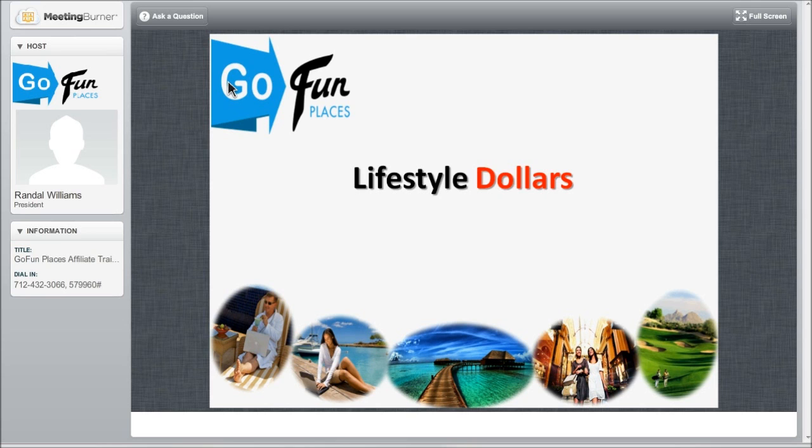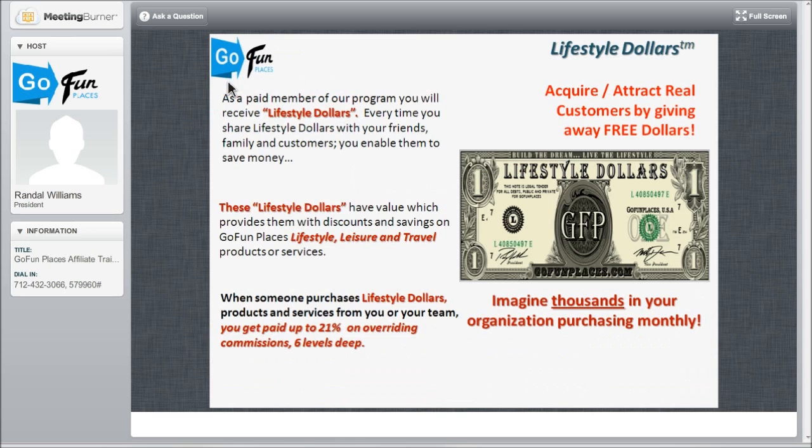Now let's move on to lifestyle dollars. I love the idea behind this — I'm so grateful to the principal owners for putting this together. Lifestyle dollars — we're giving away money, giving away dollars. Most people around the world associate value with dollars. We don't have to explain what a dollar is. We're giving you money to go spend on any of the GoFundPlaces websites. As a paid member, you will receive lifestyle dollars as well as those lifestyle cards.